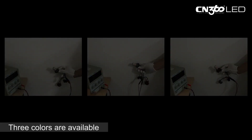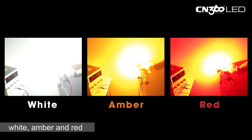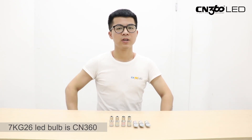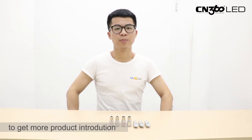Three colors are available: white, amber, and red. Last but not least, the 7KG26 LED board is CN360's flagship LED product. Come and contact us to get more product information, or scan this QR code to visit our official website.